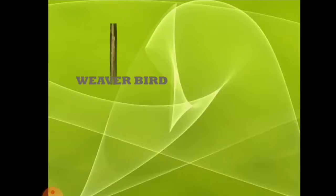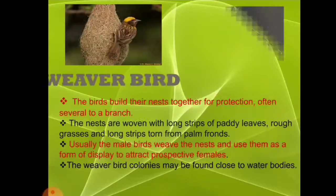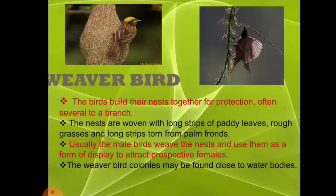Next is the weaver bird, as you can see on the PPT. Weaver birds build their nests together for protection, often several to a branch. The nests are woven with strong strips of padded leaves, rough grasses, and strong strips torn from palm fronds. Usually the male birds make these nests to attract the female birds so they can come and live in the nest.